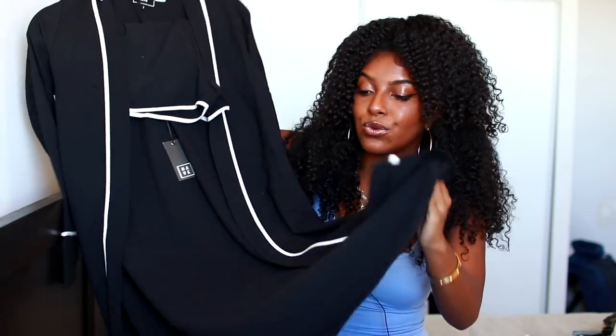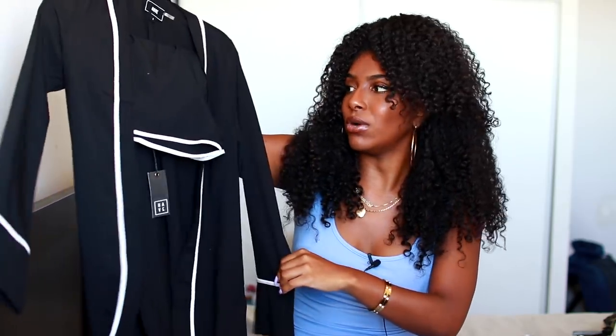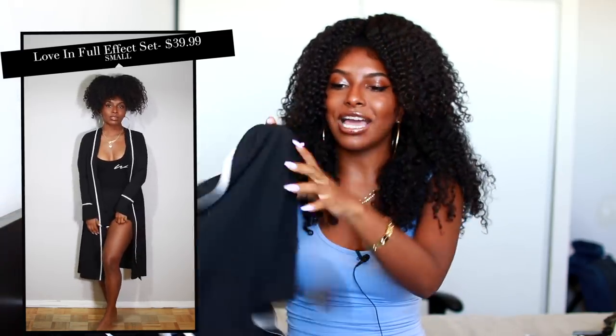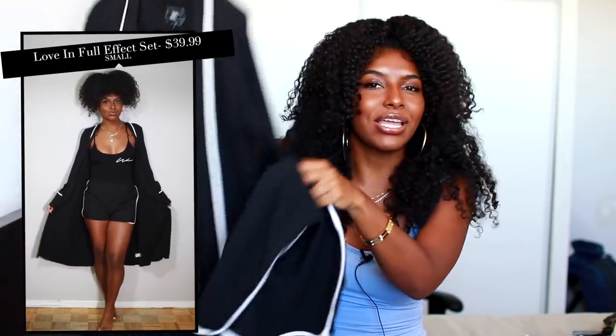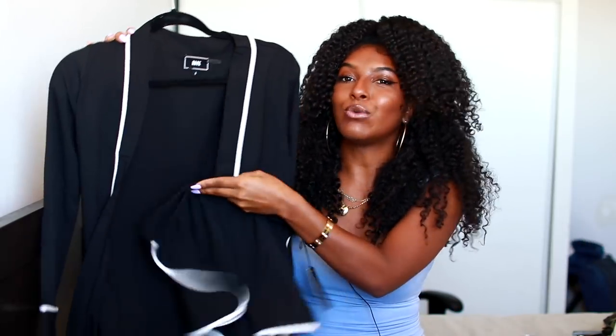The last two-piece set I got is this black one. It comes with a really long duster-style cardigan with white piping on it, which I thought was a little bit classy and different. It also came with these shorts that kind of remind me of gym shorts. I feel like the two going together could be a look — I'm not totally sure since I haven't tried it on yet, but you guys can judge once I put it on.